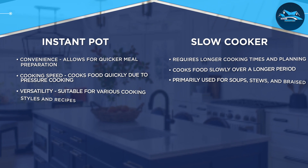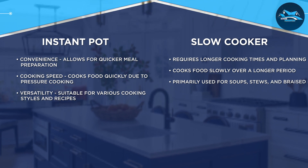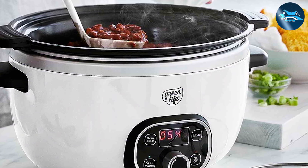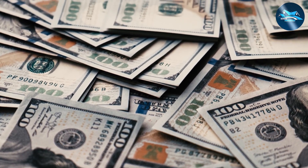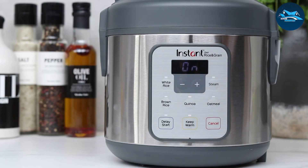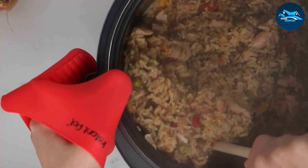When it comes to cost, the slow cooker typically wins the battle. It is generally more affordable than an instant pot, making it a budget-friendly option for many households. Moreover, slow cookers are known for their durability, with many models lasting for years with proper care. The instant pot, with its advanced features and functions, does come at a higher price point. However, considering its versatility and time-saving capabilities, many users find it well worth the investment.